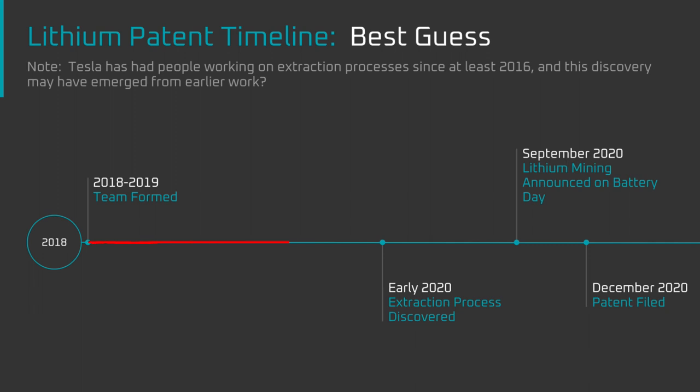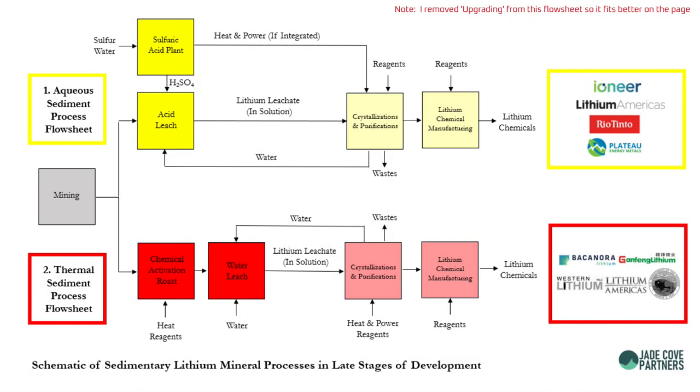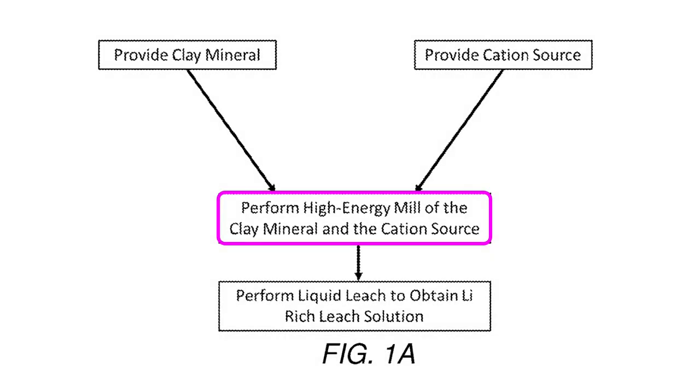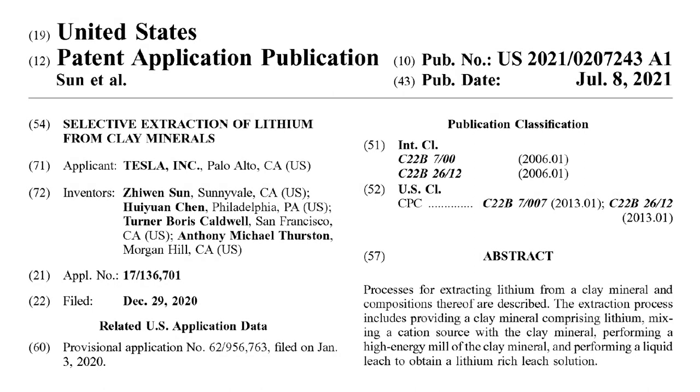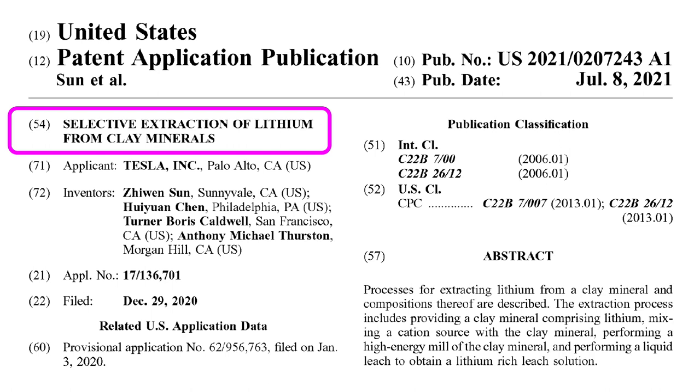The key takeaway is that it only took the team a year or two to find a new way to extract lithium from clay. This is impressive because most other lithium clay startups appear to be using processes that require acid or heat, which have severe drawbacks. Tesla is cutting their own path with a first principles solution and rapid development. It looks like Elon wasn't bluffing on Battery Day when he said that Tesla is getting into lithium mining. Let's start by breaking down the title of the patent: Selective Extraction of Lithium from Clay Minerals.